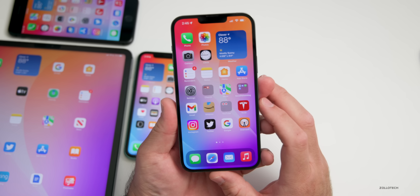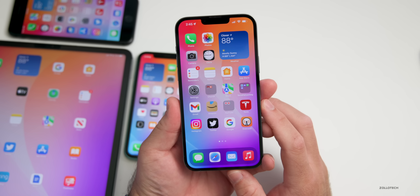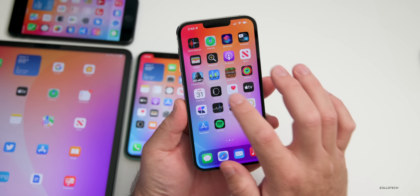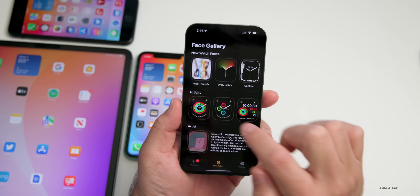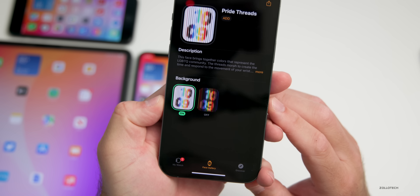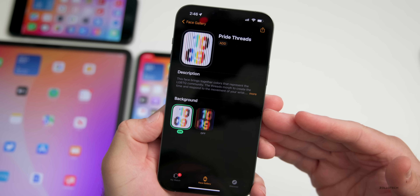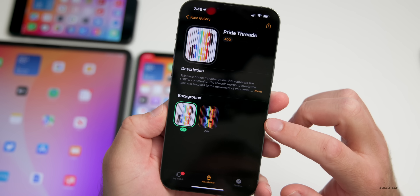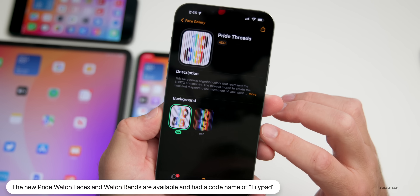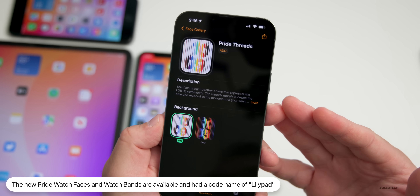As for major changes, most of them are in the code. This past week Apple introduced new Pride watch faces called 'Pride Threads,' with a light mode and a dark mode version. These were released alongside watch bands available at the Apple Store. Within beta 2's code, the watch face is named 'lily pad' — thanks to Steve Mosher for that info.